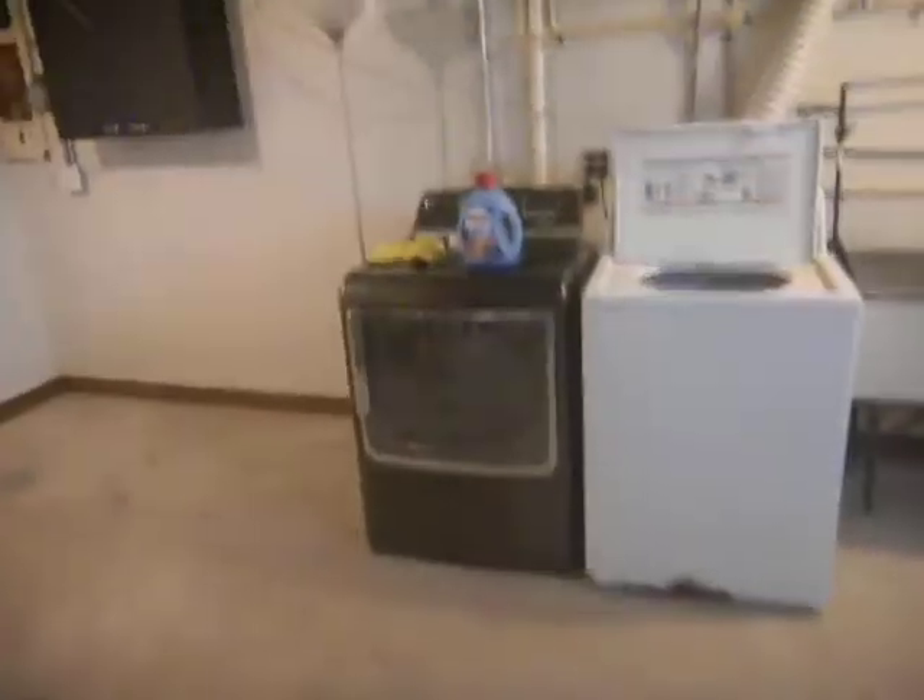Here it is in the basement, all nice and cleaned out. We're going into the bathroom — see the new door — and here is the bathroom.